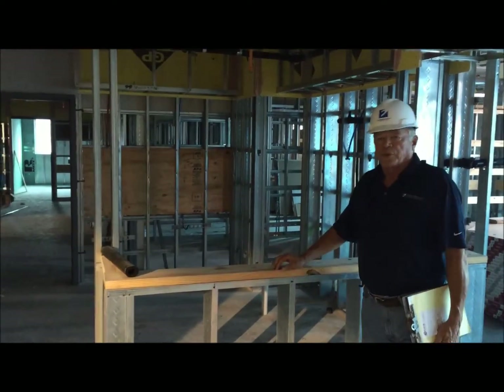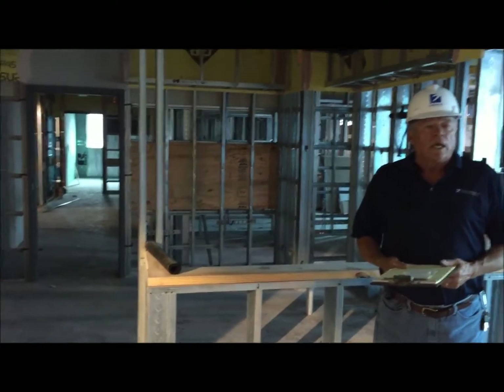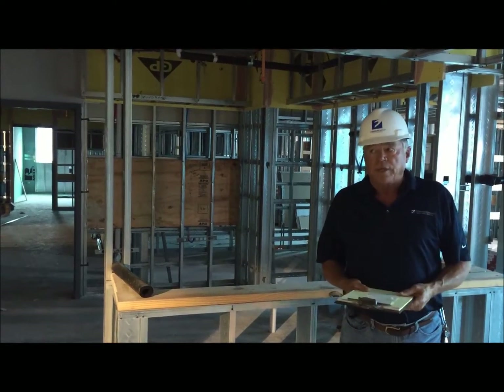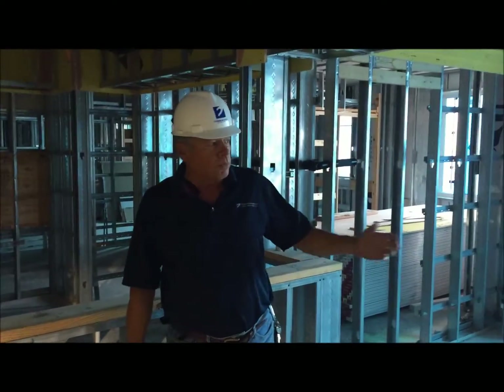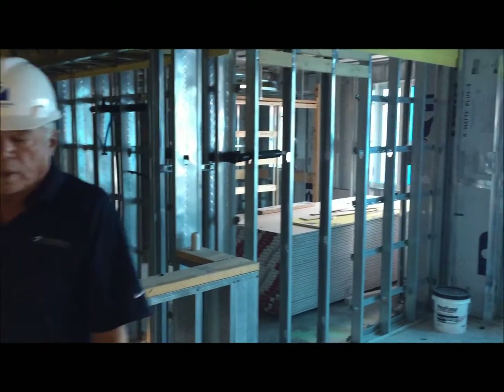We are now on the 3rd floor which is the memory care, and again we have 20 units here. We are now standing in their own dining room that is designated just for them. As you will see in a moment, we have a beautiful view for them out at the Intercoastal Waterway.